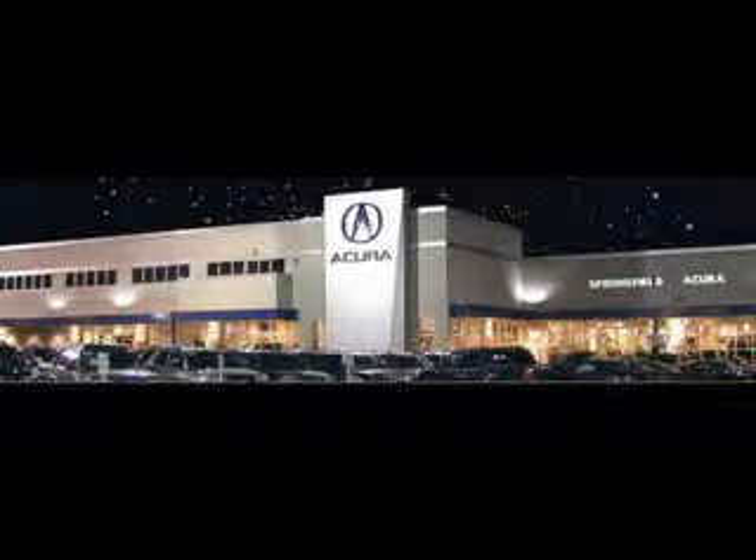We offer guaranteed financing with peace of mind warranties. Come visit us now, where we turn customers into lifetime friends. Have a great day!